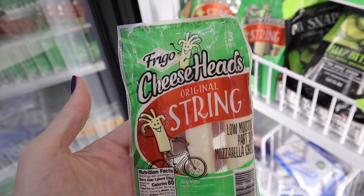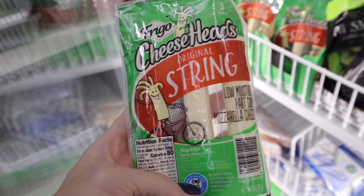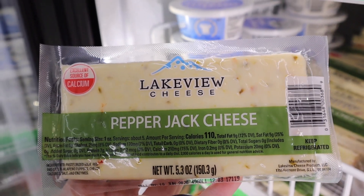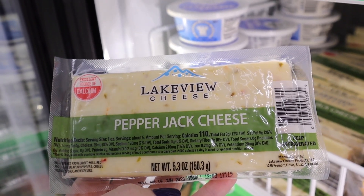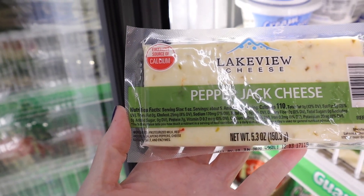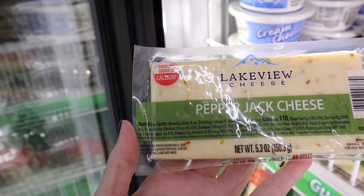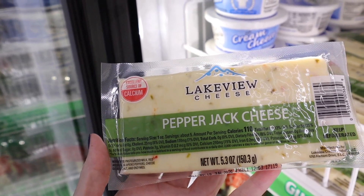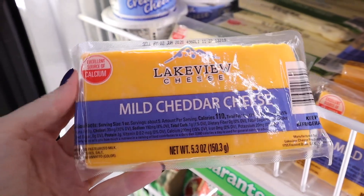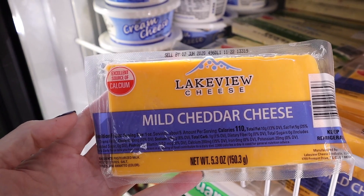They have the name brand Cheese Heads original string cheese and mozzarella — you only get three, but in a pinch it's not bad. This store also has a cheese I've never seen before: Lakeview Cheese pepper jack. You get 5.3 ounces and the ingredients are just cheese cultures, salt, enzymes, jalapeño peppers, red peppers, and pasteurized milk. The carb count is zero. They also have a mild cheddar cheese with no sugars added — total carbs on that one is one.